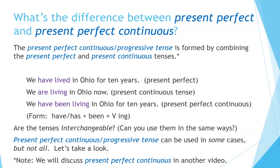Are the tenses interchangeable? Can you use them in the same ways? Well, present perfect continuous, or progressive tense, can be used in some cases where the present perfect tense is used, but not all. We will discuss present perfect continuous in another video.